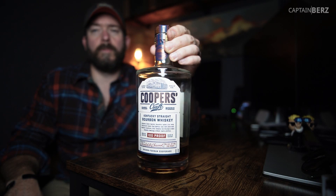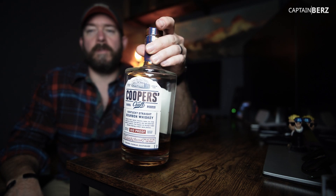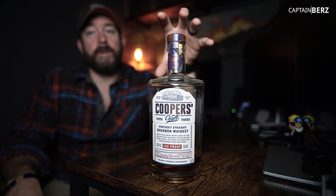This is your no-bullshit review of Cooper's Craft Barrel Reserve. Right off the bat, I like this a lot. Brown Foreman did a really great job — that's who makes Old Forester as well. They did an awesome job with this.